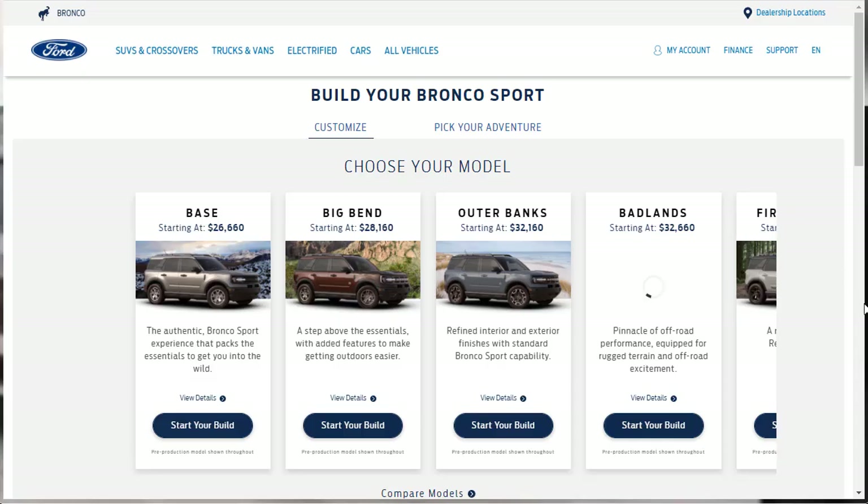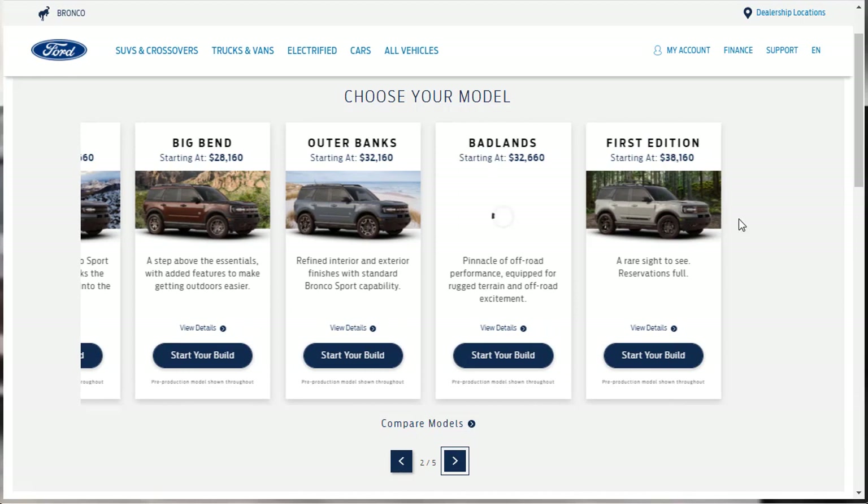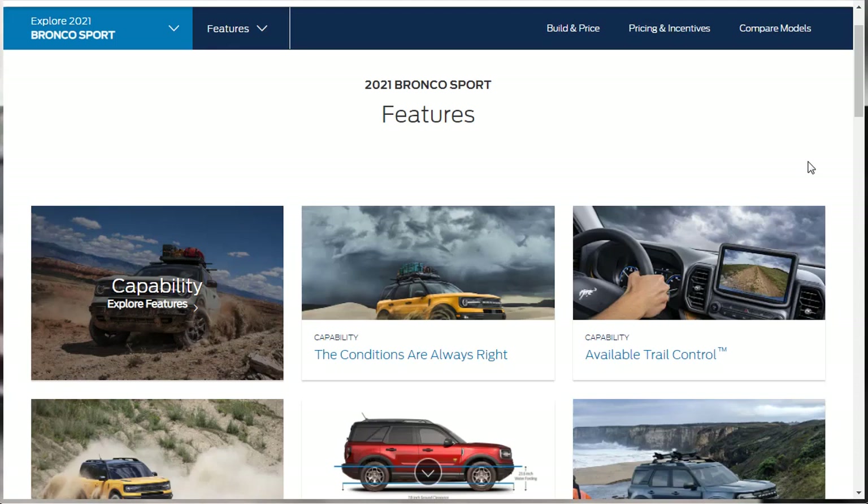Let's cover prices quickly. The base model for Bronco Sport is $26,660. The Big Bend is $28,160. The Outer Banks — the one we're going to build and price today — is $32,160. The Badlands is $32,660, so you're not getting much more over the Outer Banks. And the First Edition is a whopping $38,000.